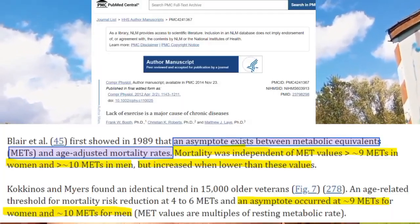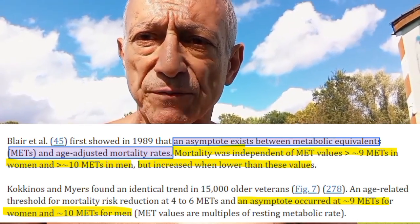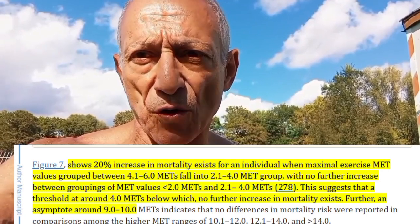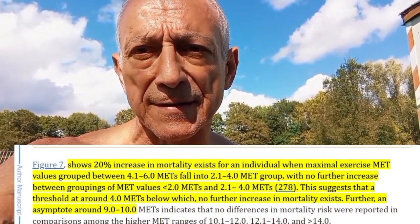The reason I'm saying this is because you need to meet a certain amount of METs per day for longevity. Studies show a clear link between how hard you exercise, measured by METs, and the chances of living a long, healthy life. When women exercise at a level of 9 METs or more and men at 10 METs or more, the risk of dying from various health issues decreases significantly. If you are exercising at 4 to 6 METs, you're already helping yourself, but the real benefits kick in once you reach that 9 to 10 MET level.